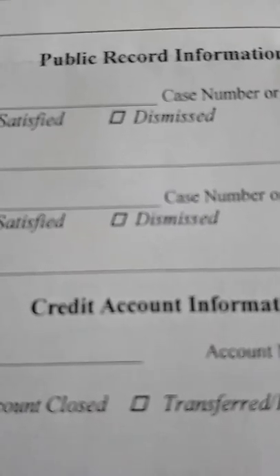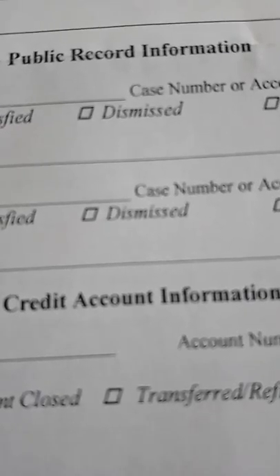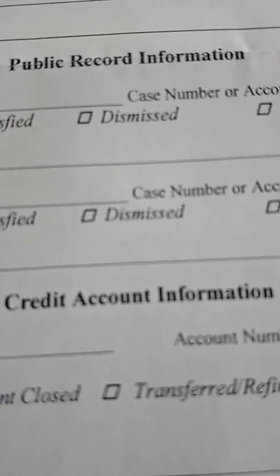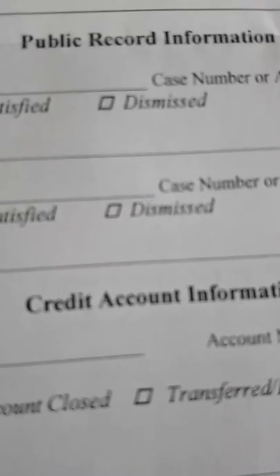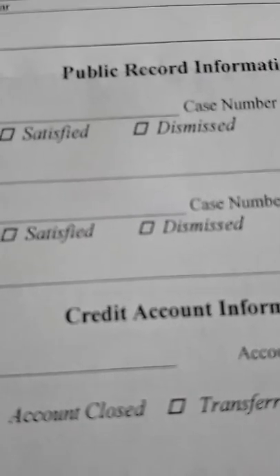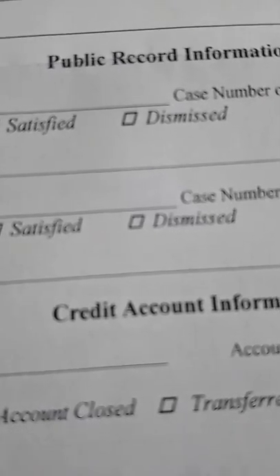To order your credit file by mail from Equifax, write to: P.O. Box 190, Station Jean-Talon, Montreal, Quebec, H1S 2Z2. To order from TransUnion by mail, write to: TransUnion of Canada, P.O. Box 338, LCD1, Hamilton, Ontario, L8L 7W2.